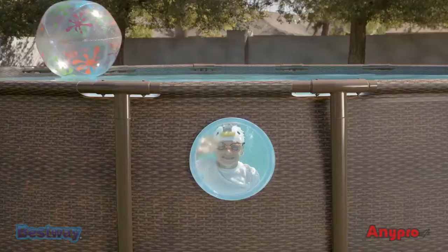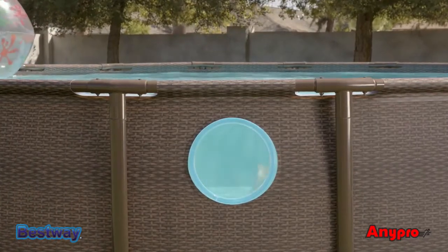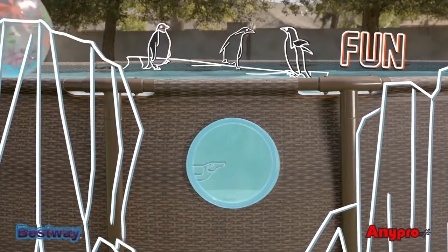Let's get a real look at what summer fun is all about. See every bit of imagination and fun with PowerSteel Swim Vista Pools' four innovative windows.